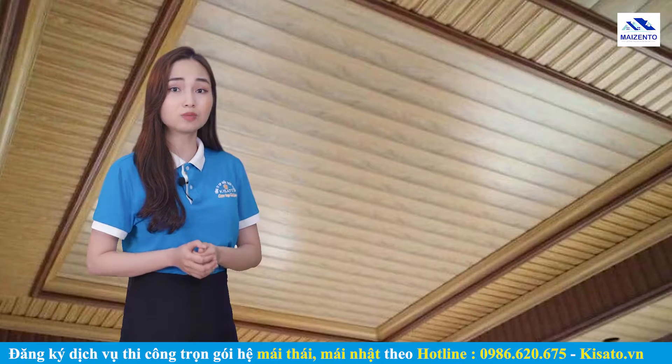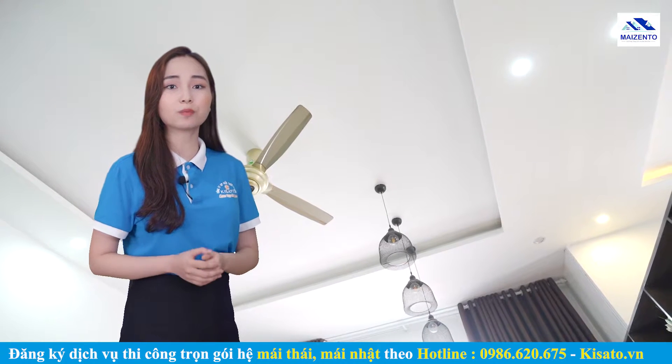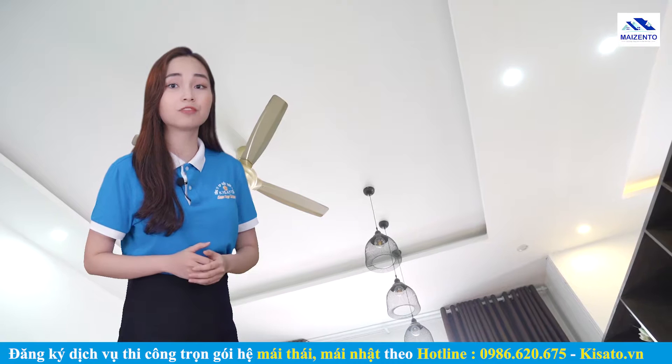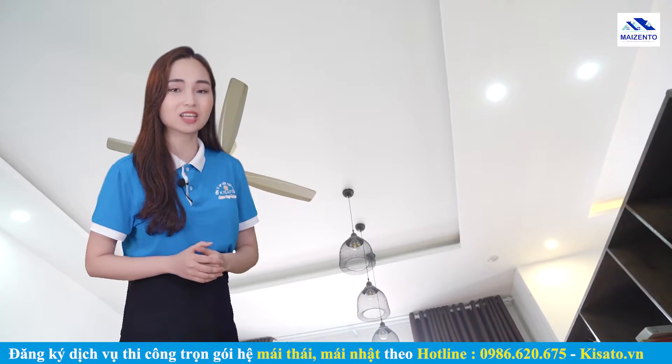Trần thạch cao và trần nhựa được xem như lớp cách nhiệt, lớp che mưa thứ cấp, cách âm, và quan trọng hơn là lọc các tia có hại. Trần giả còn có tác dụng thẩm mỹ, làm đẹp cho căn nhà. Trần thạch cao không chỉ làm ngôi nhà đẹp hơn mà còn giúp chống ồn, chống nóng hiệu quả, có độ bền và khả năng chống thấm nước cao, dễ lau chùi, dễ kết hợp trang trí nội thất, và có tính cách âm cách nhiệt rất tốt.